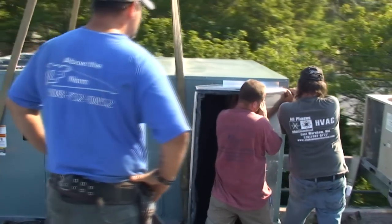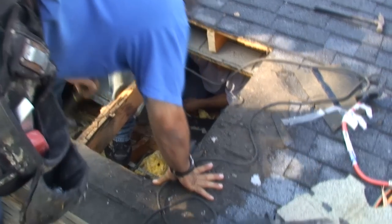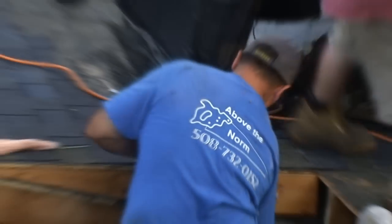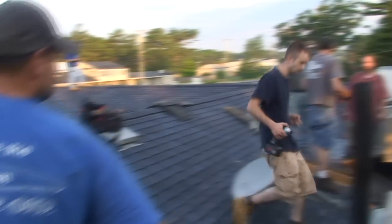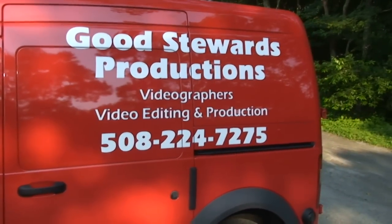We also had Above the Norm roofing there — really a great roofing company. If you want to call Above the Norm, check out their phone number and share it. Also, we have our video guy there, Dave Giel from Good Steward Productions. Give him a call if you're looking for a good video.